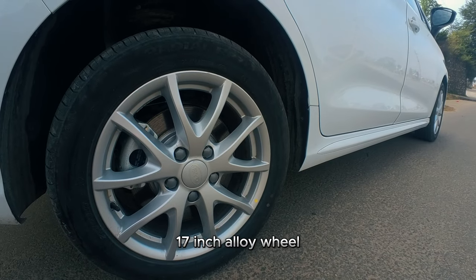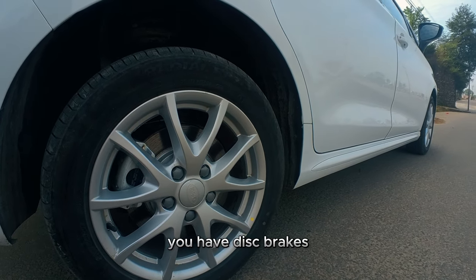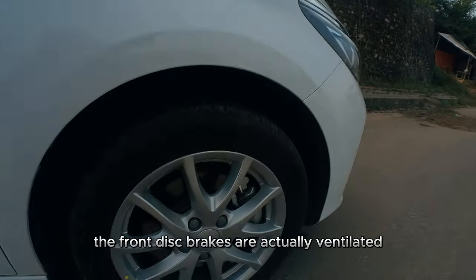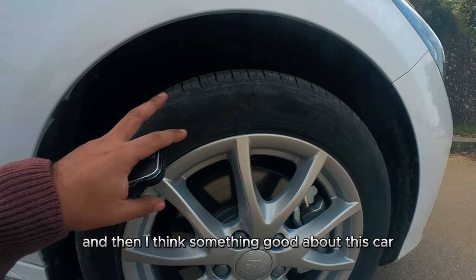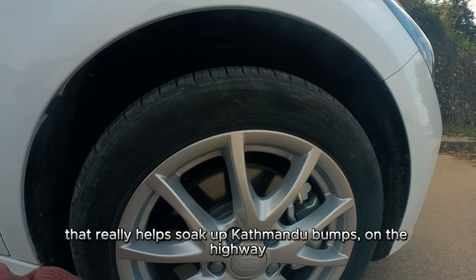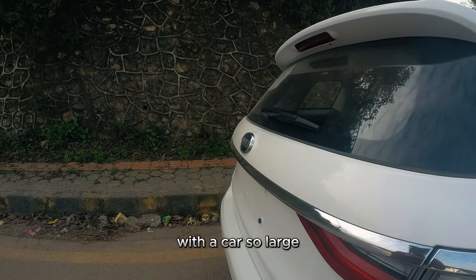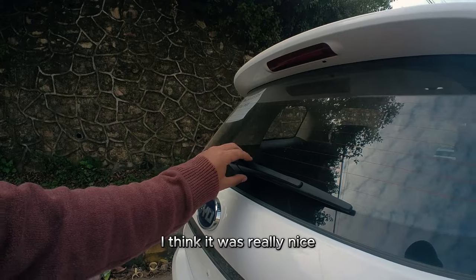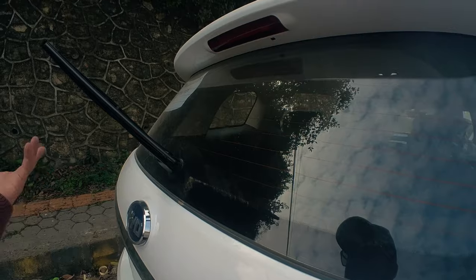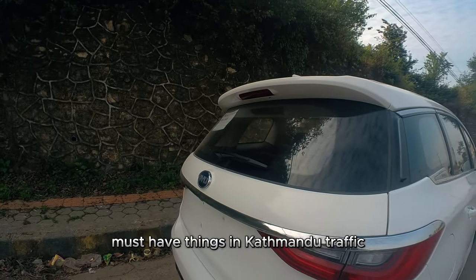17-inch alloy wheels come standard in this car. You have disc brakes on all four wheels, and the front disc brakes are ventilated. Something good about this car is that it has good tire wall sizes that really help soak up bumps in Kathmandu and on the highway. With a car so large, it was really nice of BYD to include a rear windshield wiper — very necessary in Kathmandu's dusty traffic.